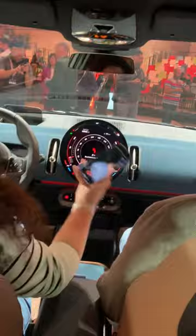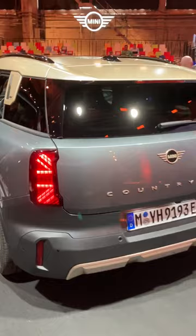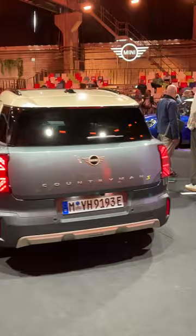This is the interior of the new Mini Countryman, the third generation, and it's by far larger and roomier than any previous Mini Countryman in the history of the Mini Countryman, which is about 12 years.